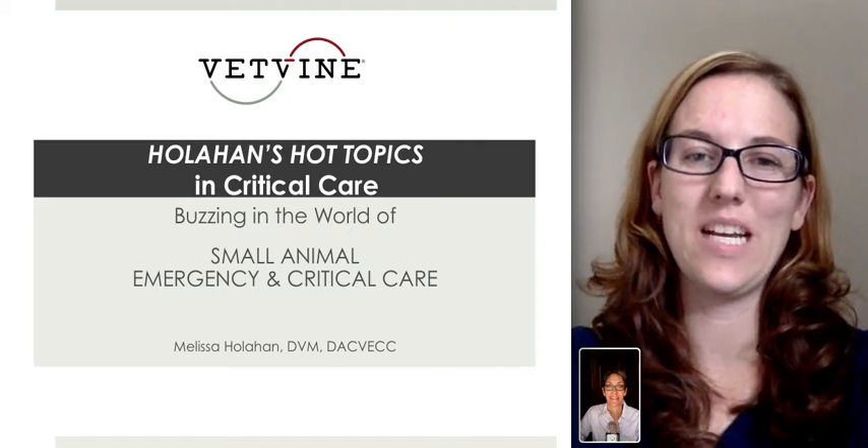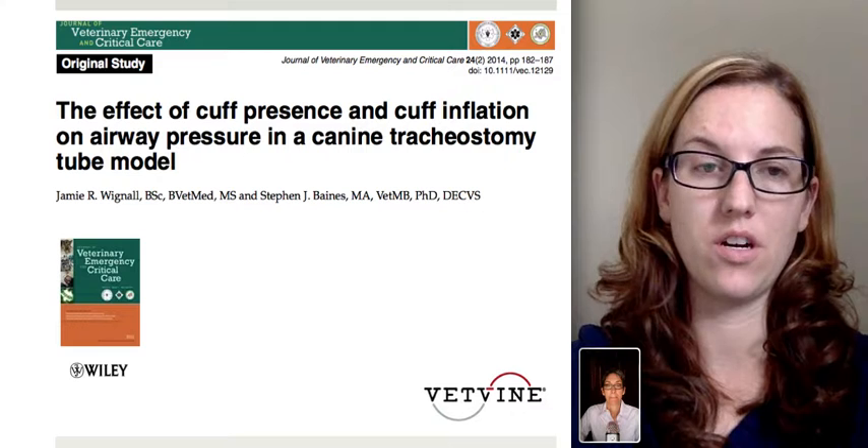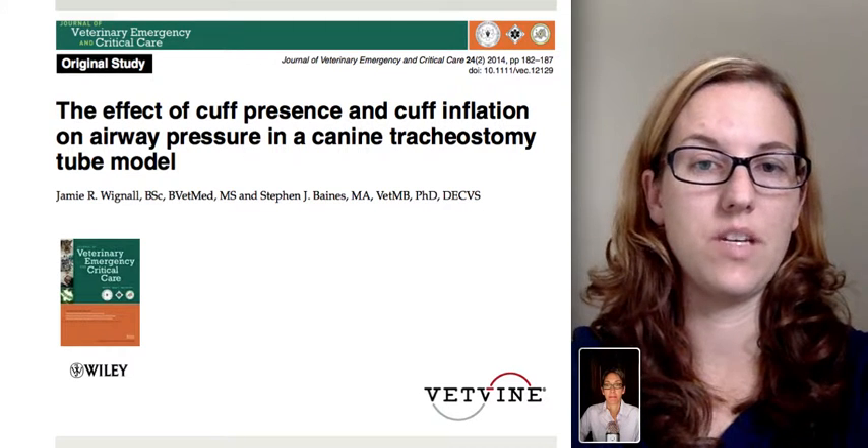Hi. This week we're going to be talking about the effect of cuff presence and cuff inflation on airway pressure in a canine tracheostomy tube model.